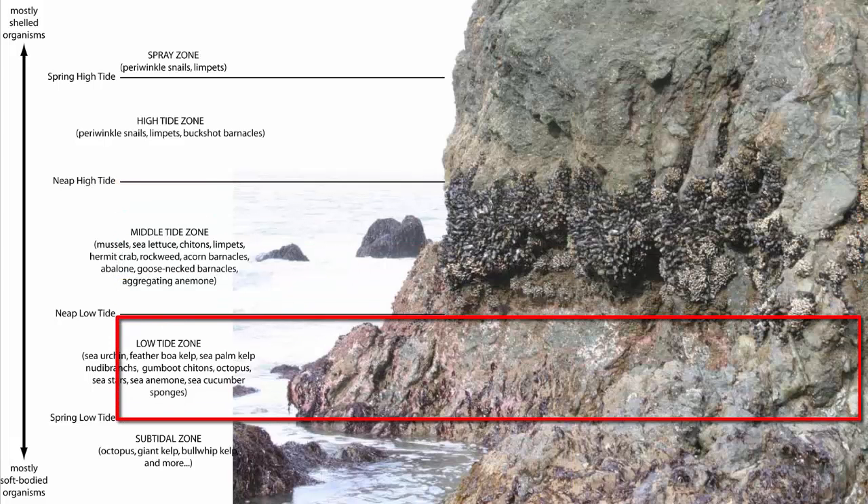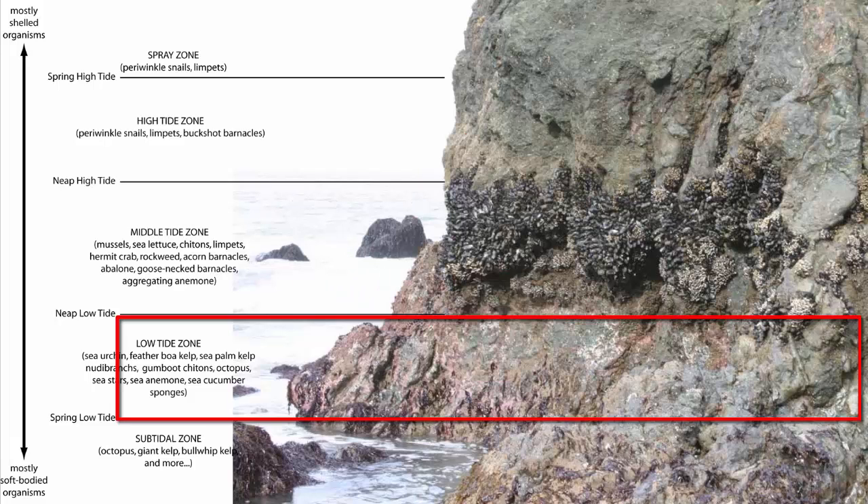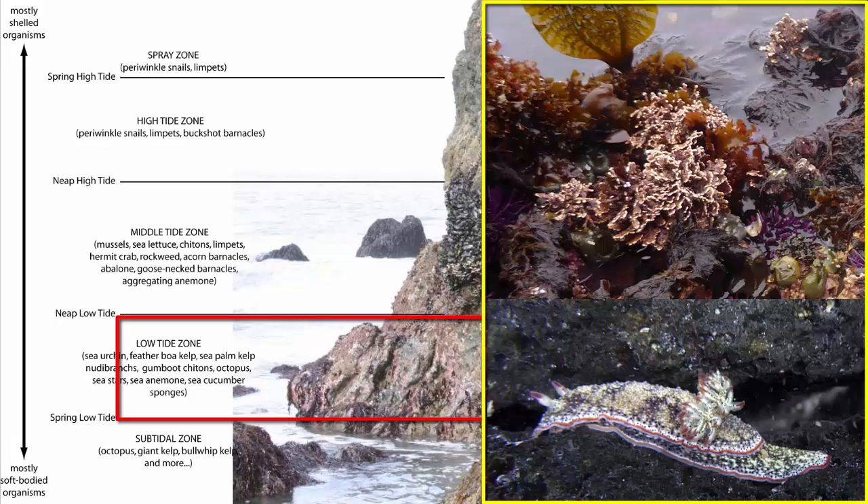The low tide zone is uncovered only during the lowest low tides — completely uncovered during low spring tides and never uncovered during low neap tides. Competitive organisms in this zone can handle mostly being submerged with very limited exposure. These include sea urchins, most kelp, sea stars, sponges, and nudibranchs.